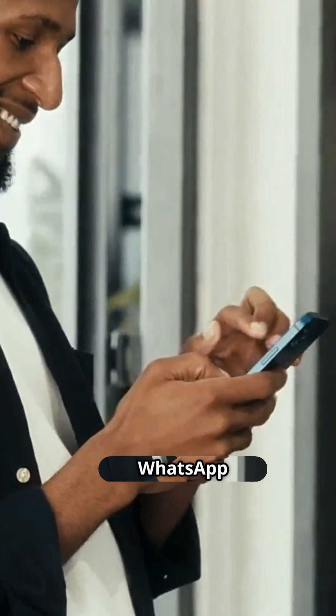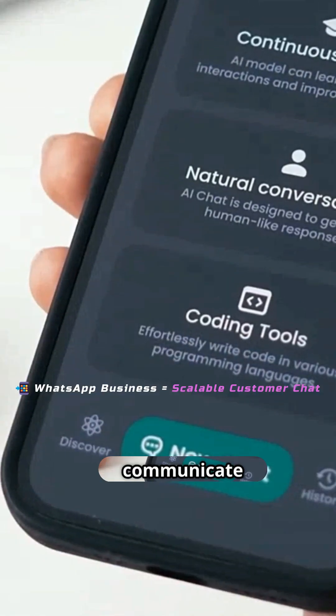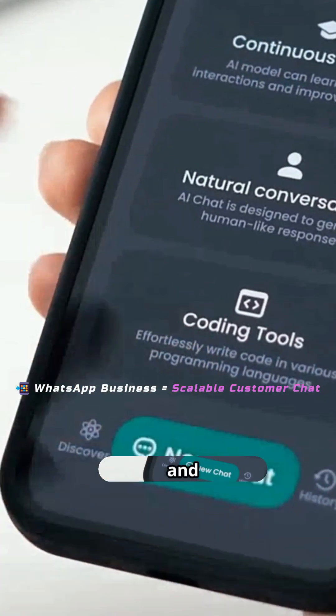WhatsApp Business is a version of WhatsApp designed for small and large businesses. It allows companies to communicate with customers in an automated and scalable way.